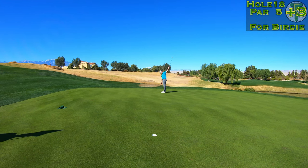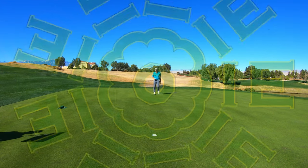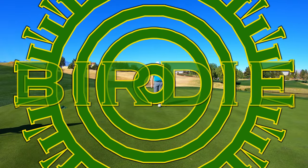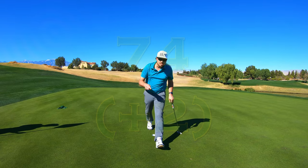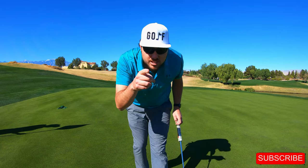There it is! Let's go! Subscribe and like the video — we'll see you next time.